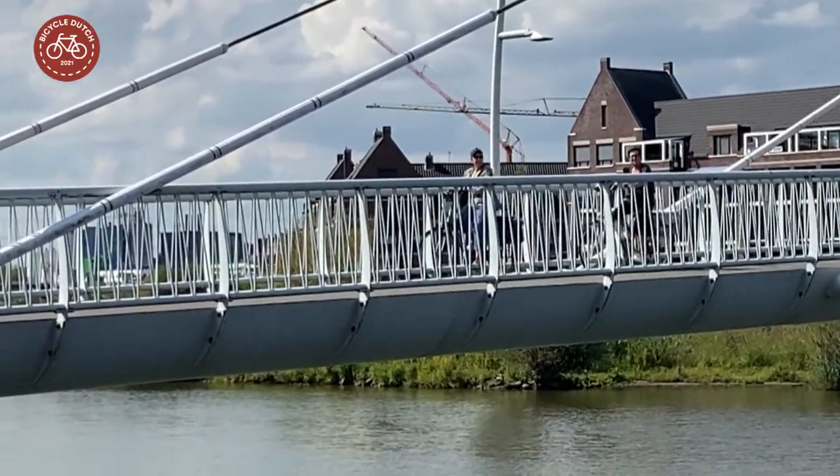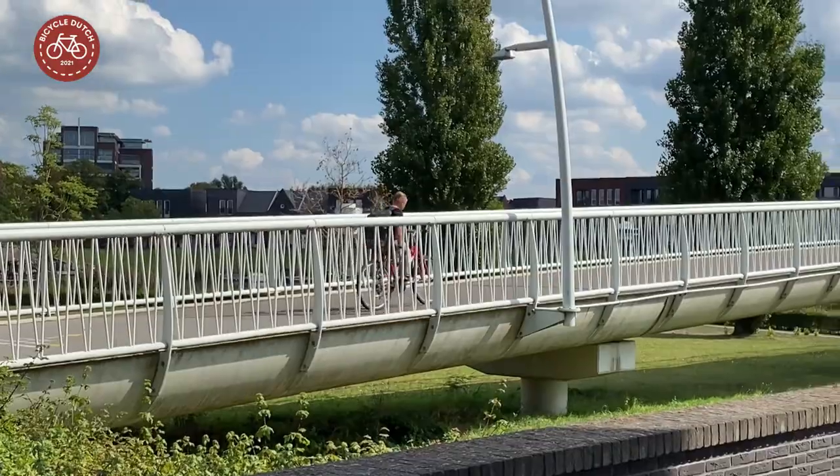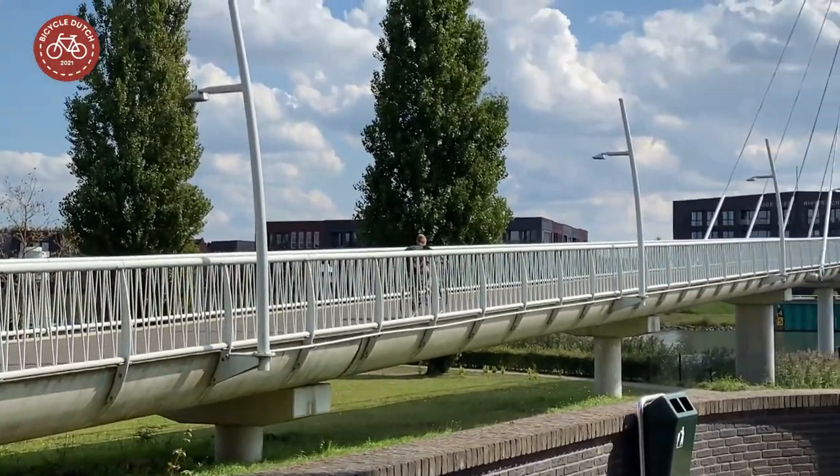Most modern bridges have LED lighting in the railing, but this bridge got lamp posts, which are an integral part of the design.